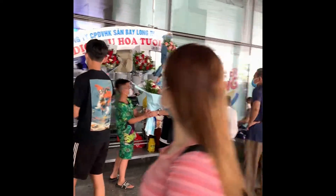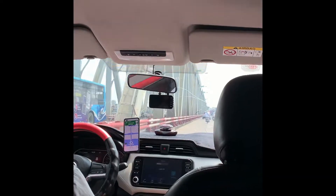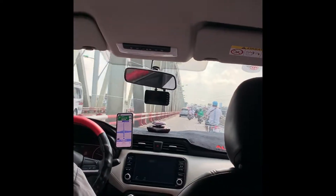I recommend booking your taxi ahead of time to avoid bargaining at the airport. The airport is super busy and you will be overwhelmed, so it's good to know that you have a car waiting for you. I booked my transport via Klook, and my ride from the airport to Hanoi's Old Quarter was only $15.